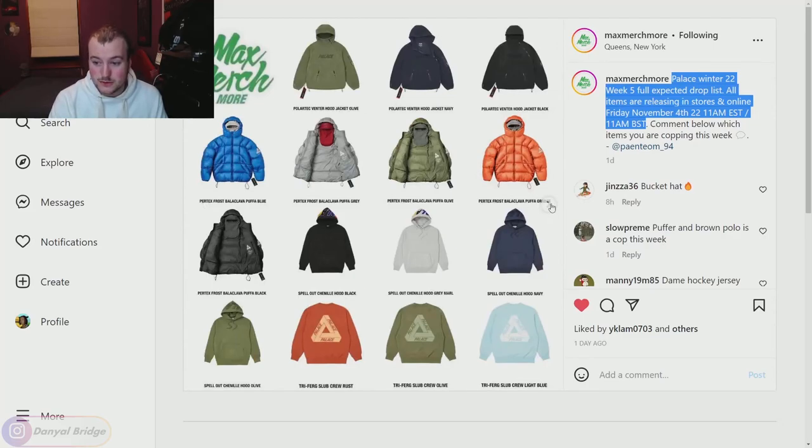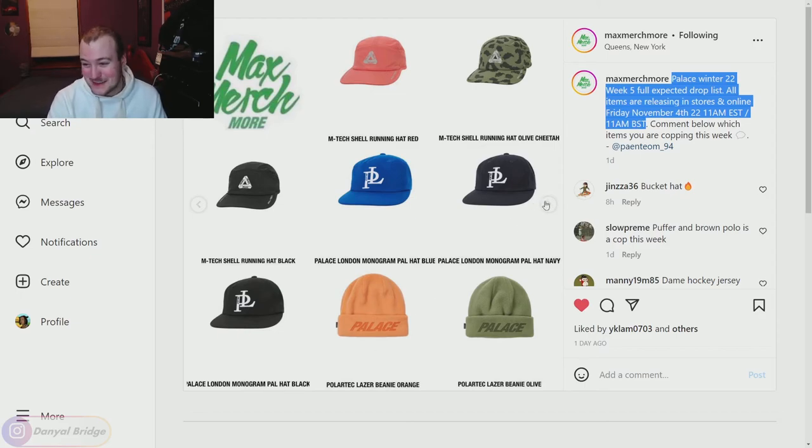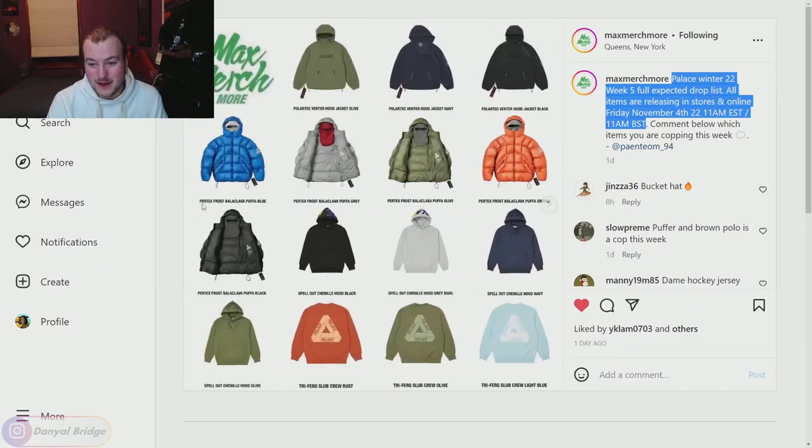That's everything releasing in week five of Palace's Winter 2022 collection. Page one had some heavy hitters, page two had hits and misses, and pages three and four were mostly caps and beanies — it really depends on your personal style. Whether you're into sportswear, running wear, or just like beanies, there's something here for you. It's not the craziest of weeks, but there are definitely some pieces people have been waiting all season to pick up.